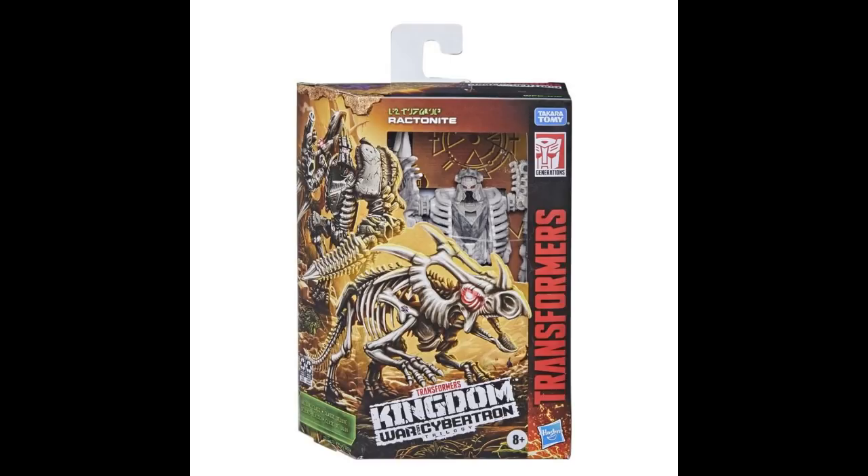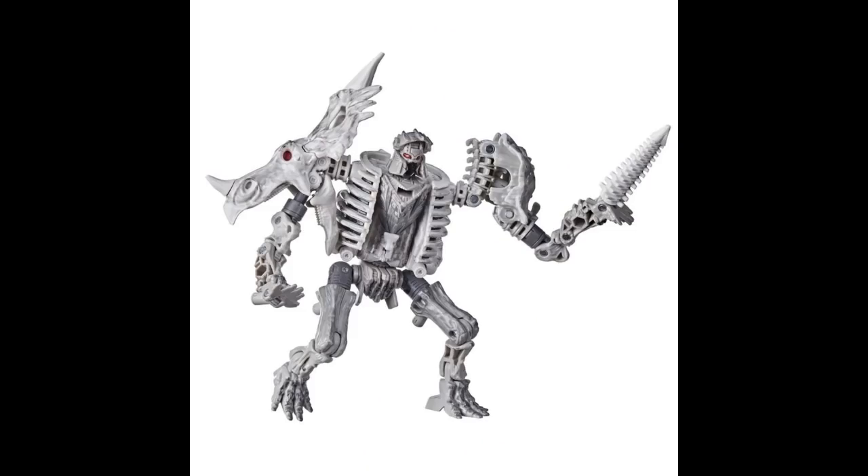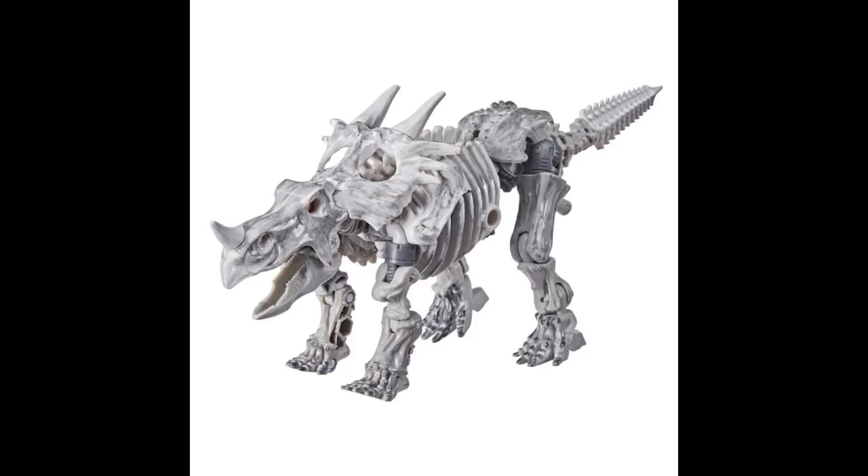I also got this Ractonite. Here he is in the box — another one of those weaponizer kind of deals, a 'wear my bones' kind of thing. Here he is in his robot-ish mode, his walking skeleton mode. And then here he is in his dino skeleton mode — maybe he's going to be undercover more-than-meets-the-eye in a museum.